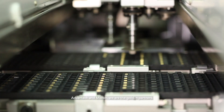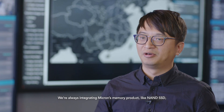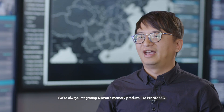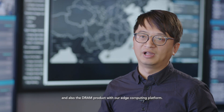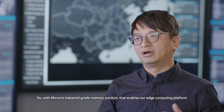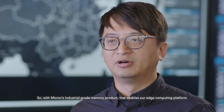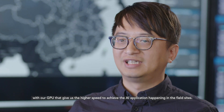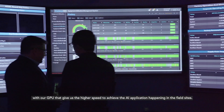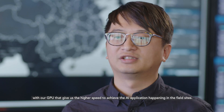Advantech and Micron are golden partners. We always integrate Micron's memory products like NAND, SSD, and DRAM with our edge computing platform. With Micron's industrial grade memory products, our edge computing platform with GPU achieves higher speed to enable AI applications happening at the field side.